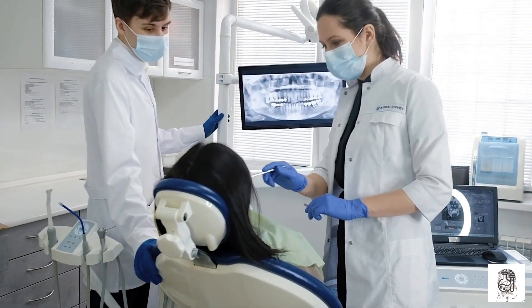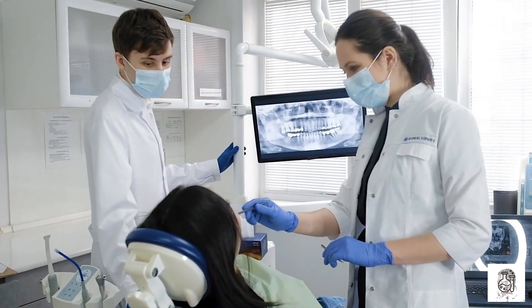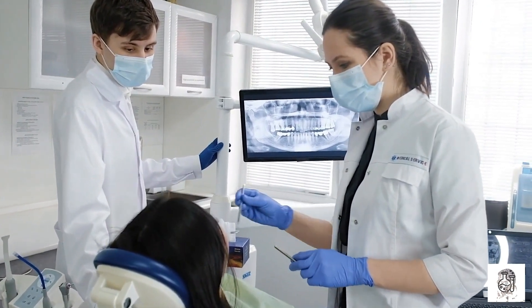Thulium lasers are used to treat a variety of dental conditions, including tooth decay, gum disease, and TMJ.